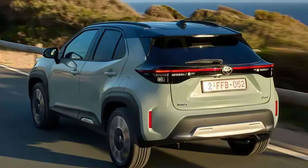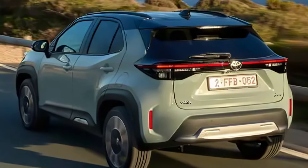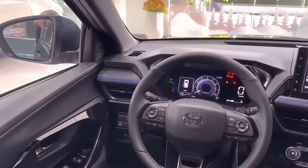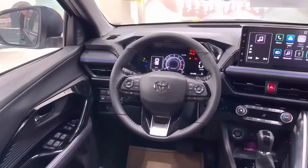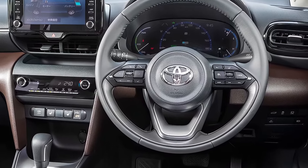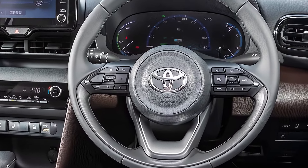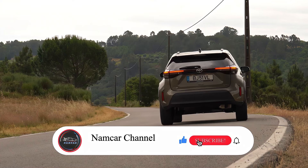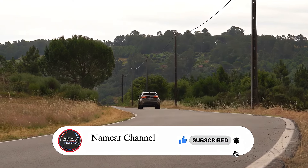Overall, the 2025 Toyota Yaris Cross Hybrid is expected to be an evolution of the current model. It will likely retain its reputation for fuel efficiency, practicality, and a touch of style. Stay tuned for official details as we get closer to the 2025 release date, and don't forget to like and subscribe for more exciting car content here at Namcar Channel. Thanks for watching.